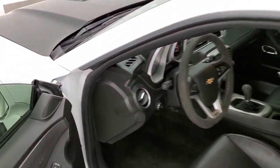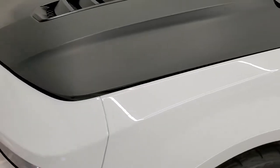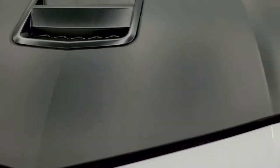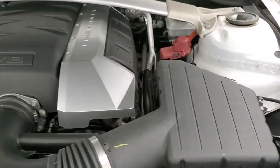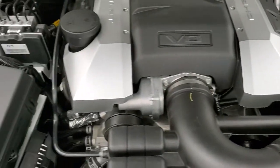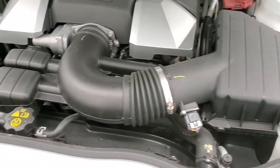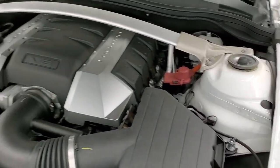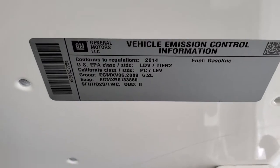We'll start it up and then take a look under the hood. There's your backup camera that shows up right there. No check engine lights or anything like that. Under the hood we have the 6.2 liter V8 motor. Engine bay is very clean, runs very smooth. Once again, this car has been fully safetied and inspected by our service shop with a fresh oil and filter change — all the fluids have been checked and topped off and this car is 100% ready to go. There's your emissions sticker.